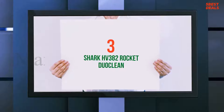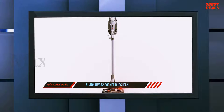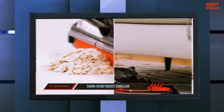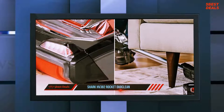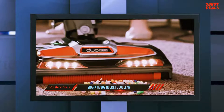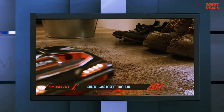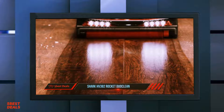Halfway through our list at number 3: the Shark HV382 Rocket Duo Clean. I don't easily get excited about a new vacuum cleaner, yet the Rocket Complete HV382 from Shark might be one of those few special cases. If you follow me on a regular basis, you might recall my review of the HV320 model, which I wrote approximately two years ago. It was about time for Shark Ninja to come up with something new. Thus, we will be talking today about the HV380 series. I gave the HV382 a legitimate test and managed to form a strong opinion, which I'll present in the following couple of minutes.